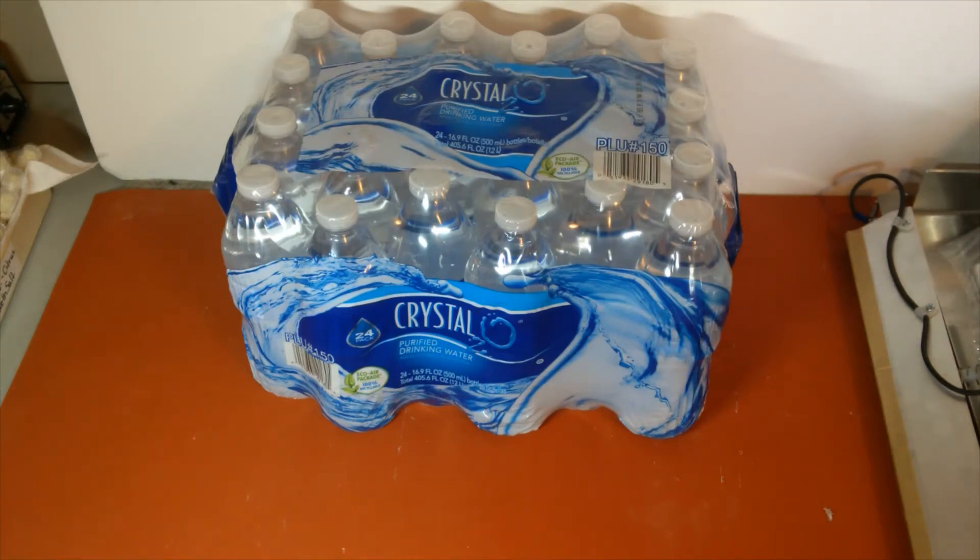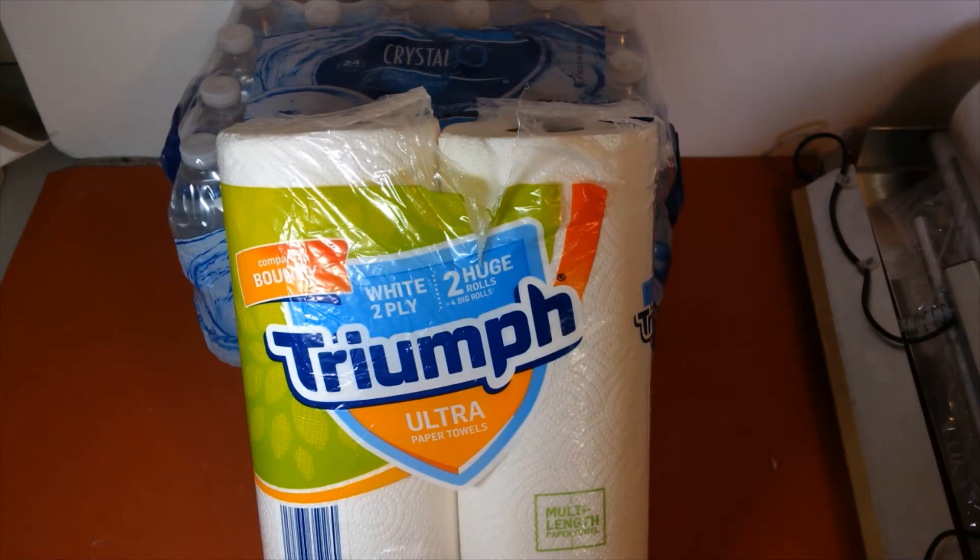This next find is a pair of paper towel rolls that I found at the same place I found the water. Pretty fortunate to come across these because we've been running out of paper towels here lately, so I got those.